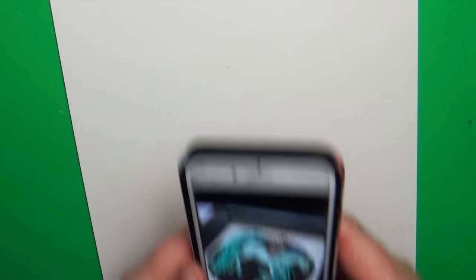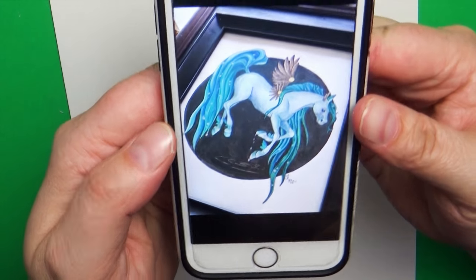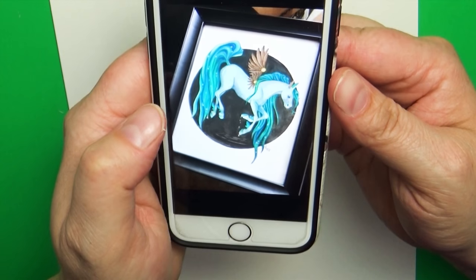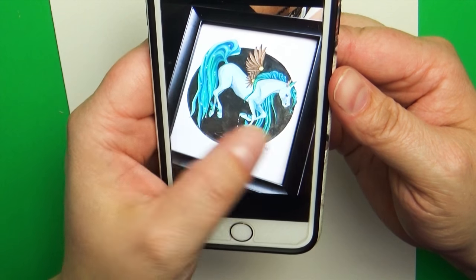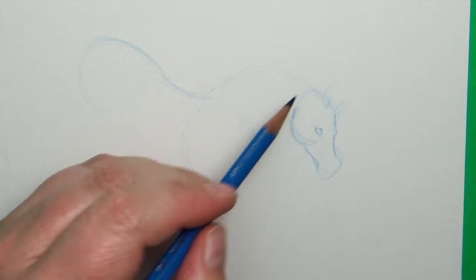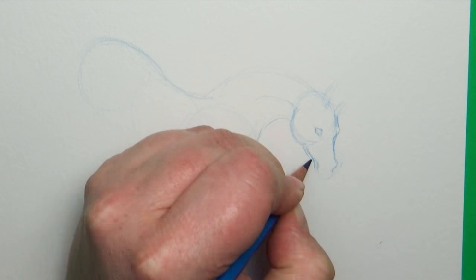Hey everyone, welcome back to Art à la Carte. Today's video is a 'draw that again' video. This past week I was helping a friend pack up some of her boxes and I came across a couple of paintings that she had that were mine. It was just fun to see them again — I hadn't seen them in quite a few years. One of them is actually my very first commission — she commissioned the clockwork owl piece.